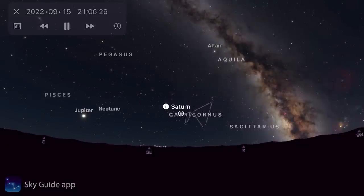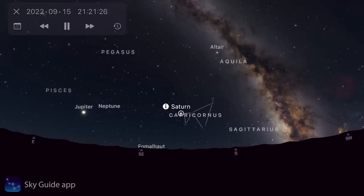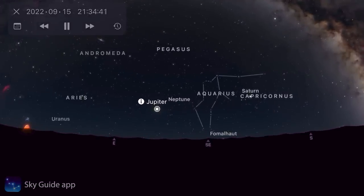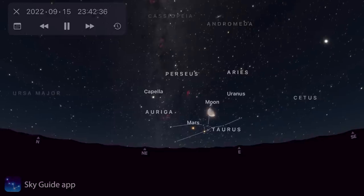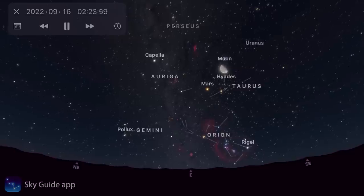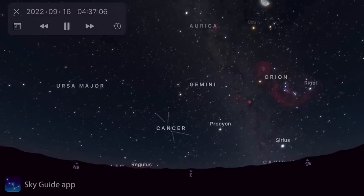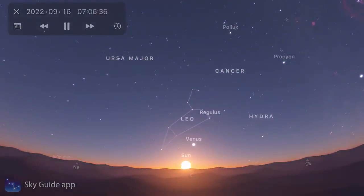For planets this month: Saturn is in Capricornus at magnitude 0.4, just east of the Milky Way core. Jupiter is at opposition — directly opposite the sun — shining at its brightest at magnitude -2.8. Mars rises just before local midnight surrounded by winter sky beauties: the Pleiades, California Nebula, and Hyades near Aldebaran in Taurus. As the night goes on, Orion, Gemini, and eventually Sirius rise, completing the full winter circle before sunrise, alongside Venus in the pre-dawn sky.